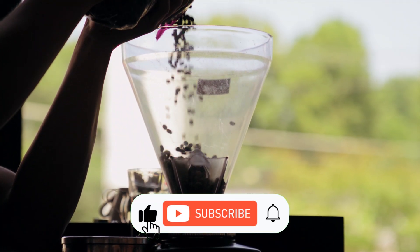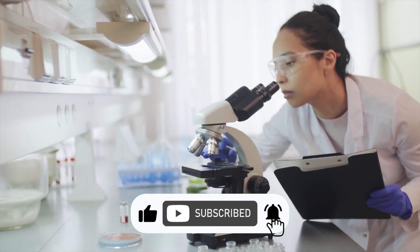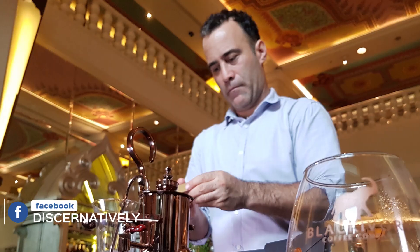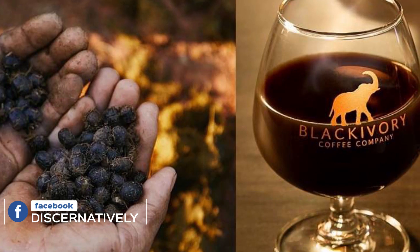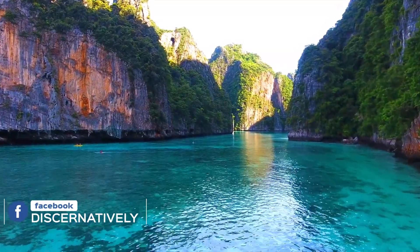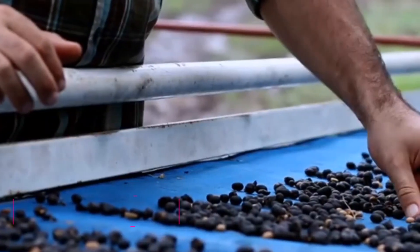After spending years making the coffee, researching its science, and perfecting the harvesting process, Blake Dinkin, a Canadian entrepreneur, finally discovered black ivory coffee in 2012. The Black Ivory Coffee Company Limited in Northern Thailand produces this coffee. Let's go over its harvesting process in detail.